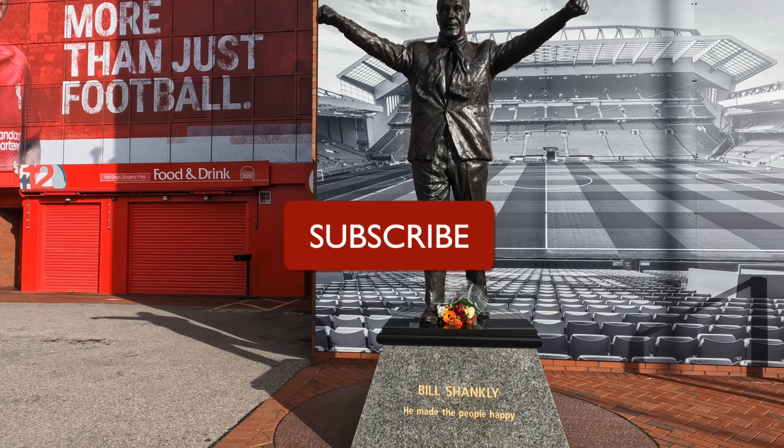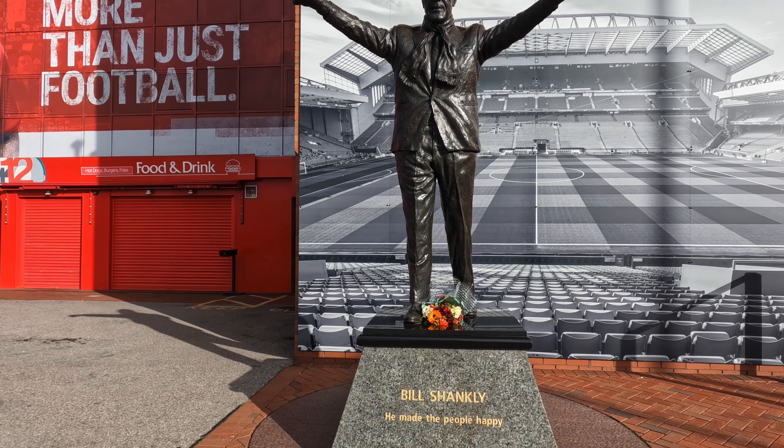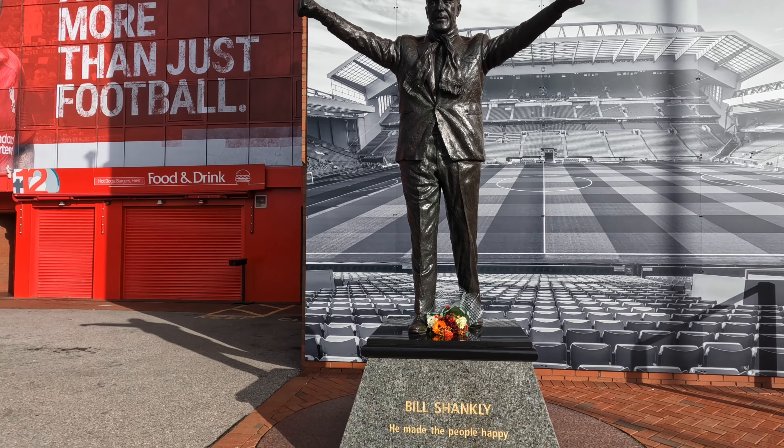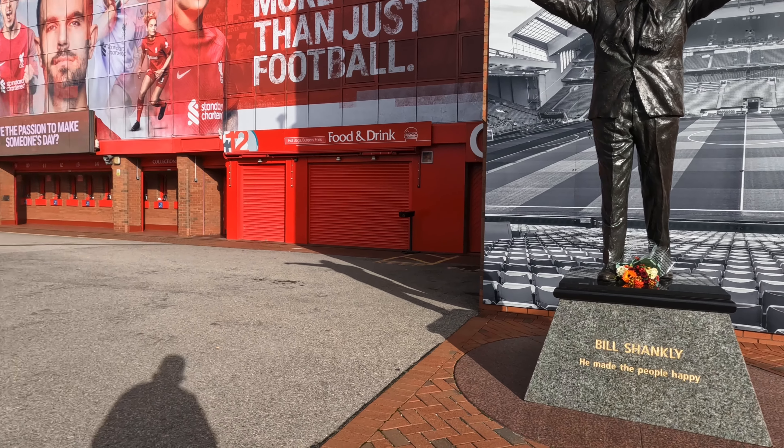Hi all, welcome back to your channel. Today's video is going to be walking from the Bill Shankly statue to the Dixie Dean statue at Goodison Park. Let's get the photos taken, so I'll start my walk. Off we go.